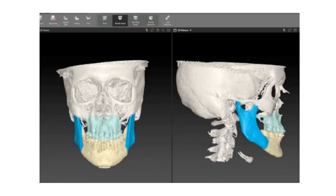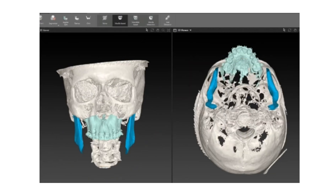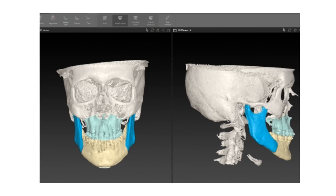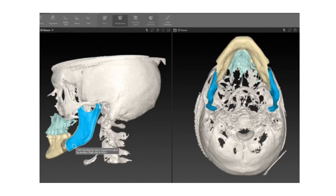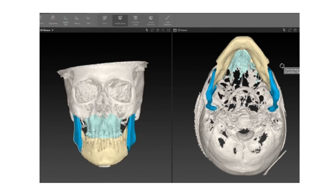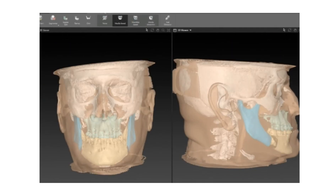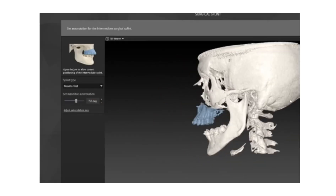Once your surgeon determines that you are a candidate for MMA, preparation begins with coordinated care between your surgeon and an orthodontist. Here at Stanford, extensive utilization of virtual surgical planning is done preoperatively using patient CT and intraoral scans. Custom cutting guides and plates are then fabricated in order to deliver precision care on the day of surgery.